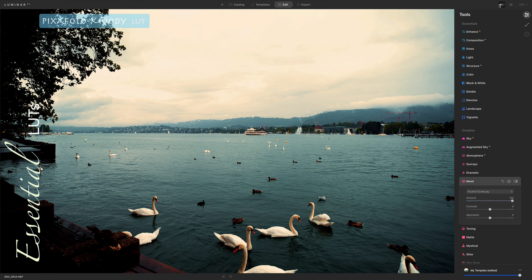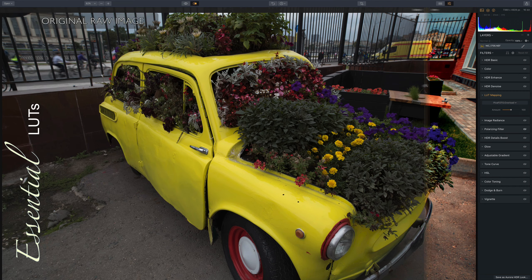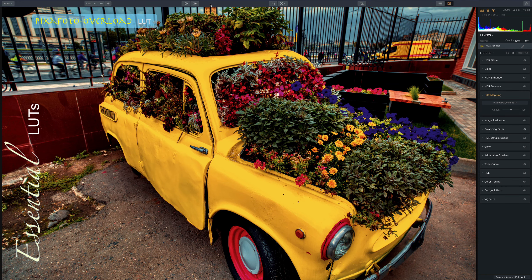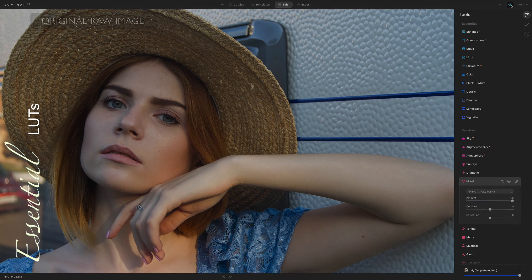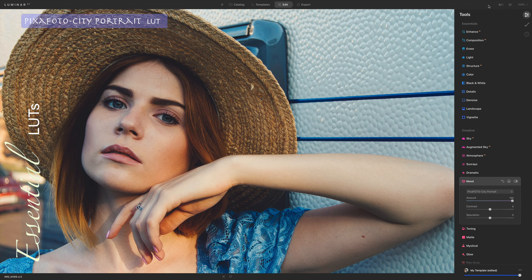Our lookup tables include Cinematic, Black and White, Portrait, Moody, Landscape, and more. All of these brilliant filters are a great way to make your photos look amazing.